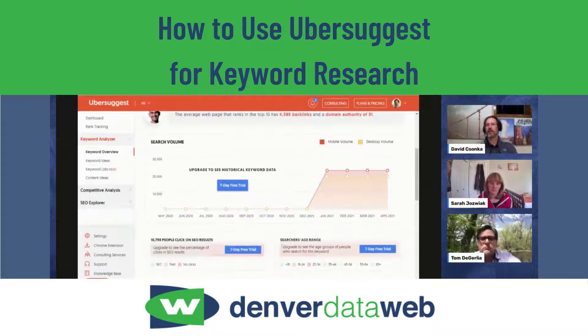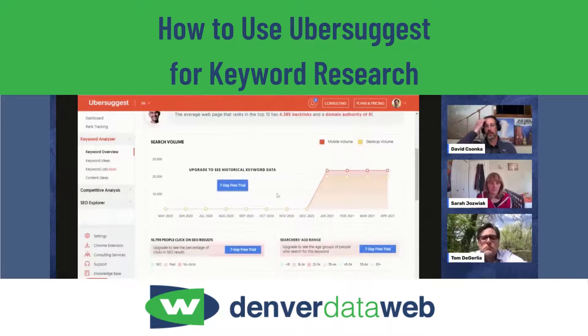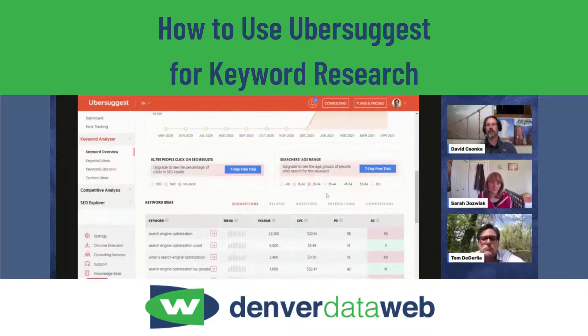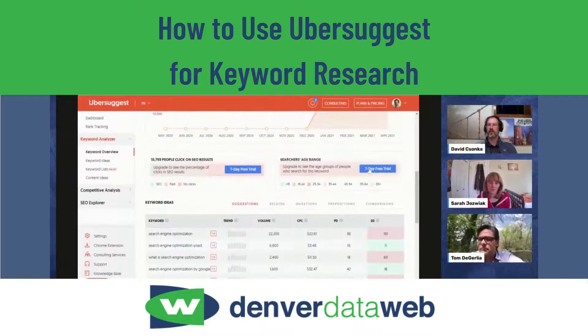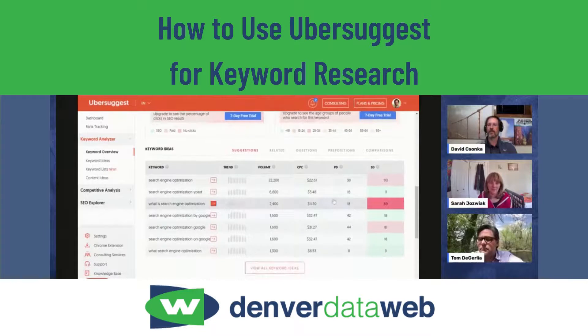There are upgrade components here — if you want more information, you'll have to get out of the free version. You can manage projects and see their progress, but a lot of the more agency-level or enterprise-level features that SEMrush has, Ubersuggest does some of that too, but you'll need to upgrade.